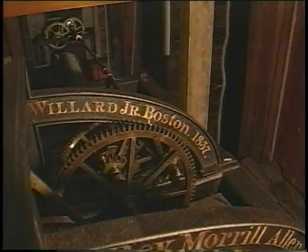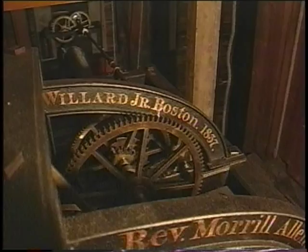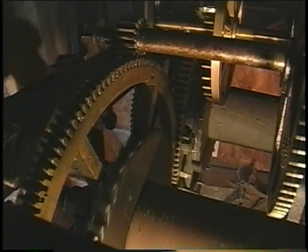This clock was made by Aaron Willard Jr. in Boston, 1837. Aaron Jr. worked from 1804 until about 1850.